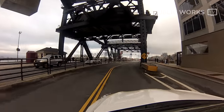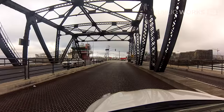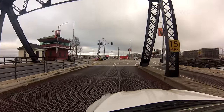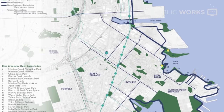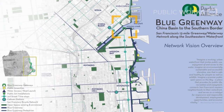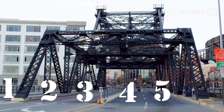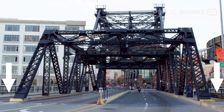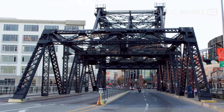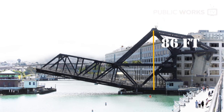The 3rd Street Bridge is a major arterial for those trying to get from downtown to Mission Bay and back. The bridge also makes up part of the Blue Greenway, otherwise known as the Bay Trail, and is heavily used by pedestrians and bicyclists. It supports five lanes of traffic, as well as pedestrian and bicycle use. The bridge is approximately 200 feet long and 86 feet tall.